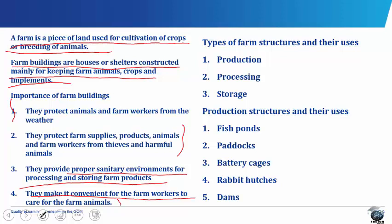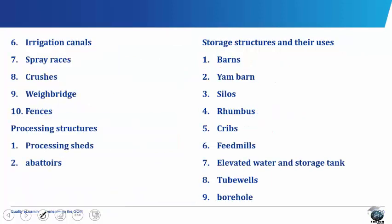There are different types of farm structures and their uses. They are the production structure, processing and the storage structures. In the production structure, we have the fish ponds, the paddocks, the battery cages, rabbit hutches, dams, irrigation canals, spray races, crushes, waybridge and fences.